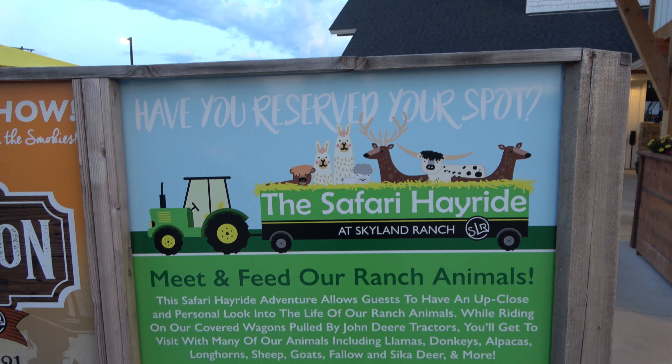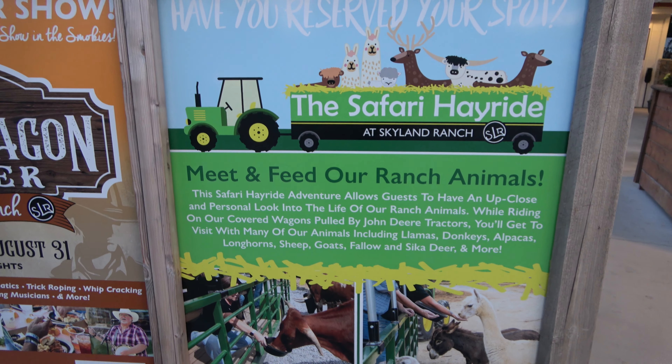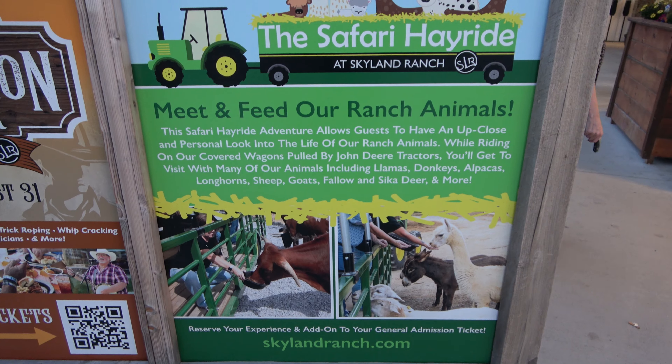Also new at Skyland Ranch is the safari hayride, where you get in a big wagon and see even more animals than you would normally see at the ranch. I think it's around $15.